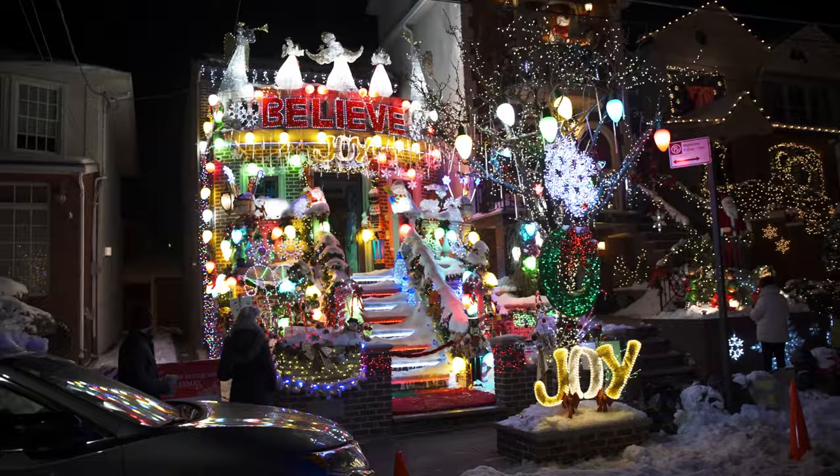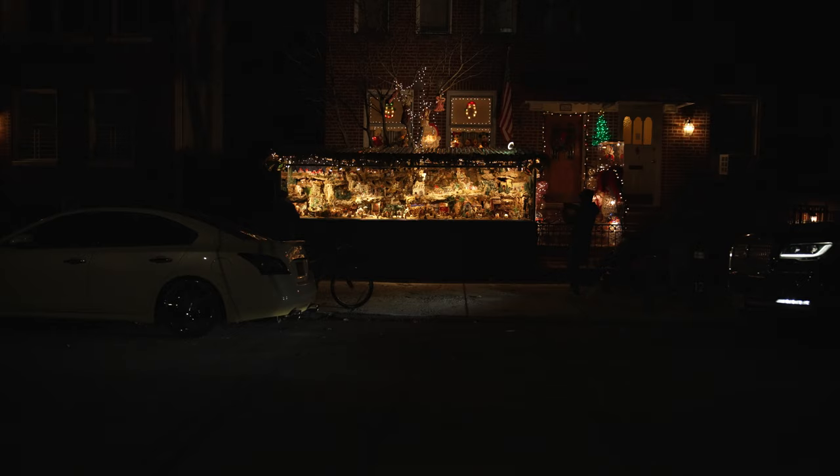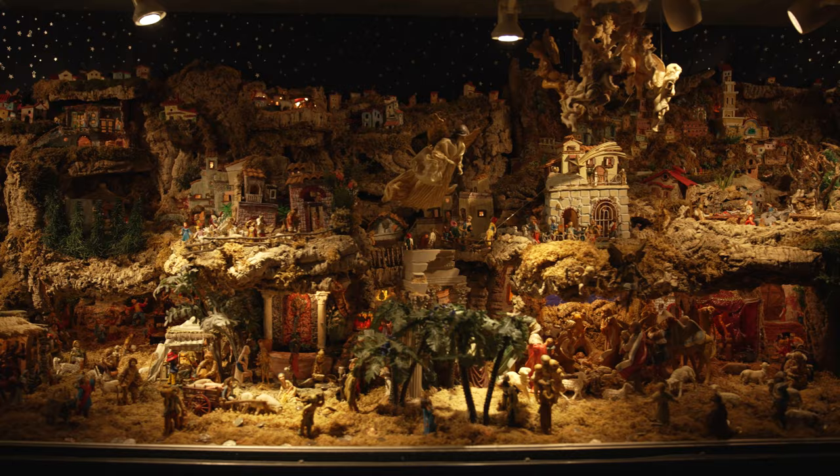The Dyker Heights neighborhood of Brooklyn is known for its unparalleled devotion to Christmas decorating. But at one home, there's an annual Christmas tradition that's unlike anything we've ever seen: an ancient Neapolitan arrangement known as a presepio, affectionately constructed and displayed each year, depicting both the traditional nativity scene and daily life in 18th century Naples, Italy.